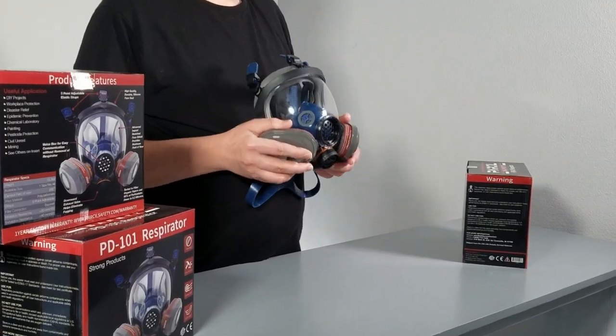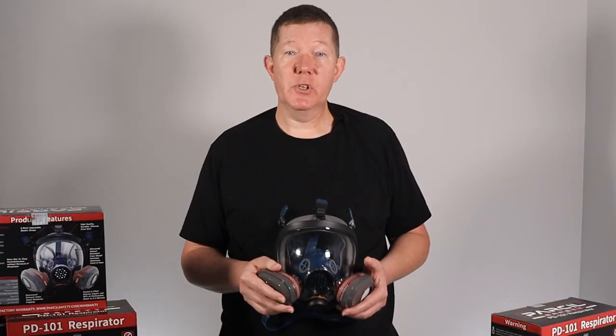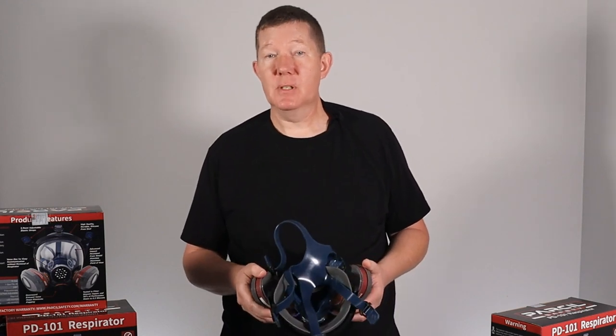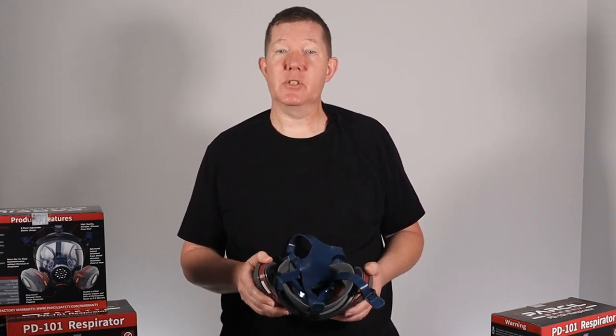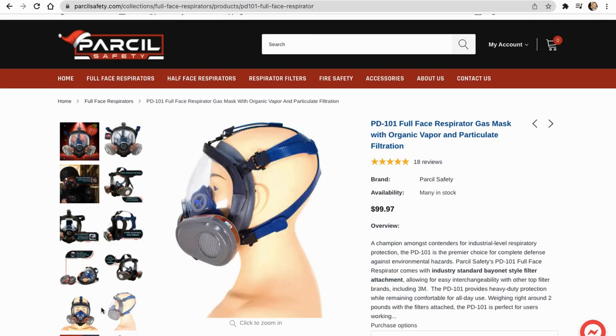Overall, I'm happy with the purchase. The quality of the material seems very good. It's backed by a one-year warranty. I would say this is a face mask worth considering if you're on a budget but looking for short-term protection in a disaster environment. It is now part of my family kit, along with some extra filters.